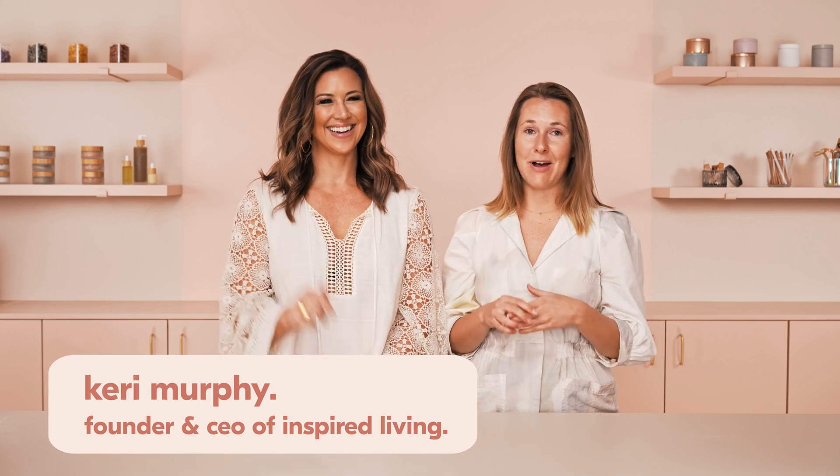Hi Maker, it's Mel. Today I'm here in the Maker's studio with the wonderful Kari Murphy, the founder and CEO of Inspired Living. They teach you how to use video to grow and expand your business.